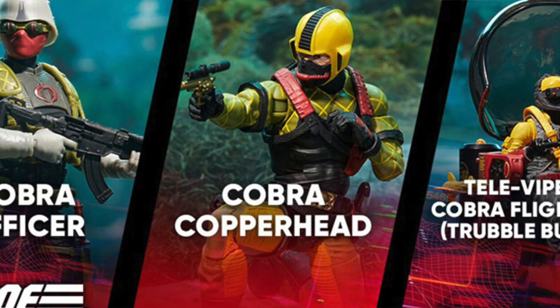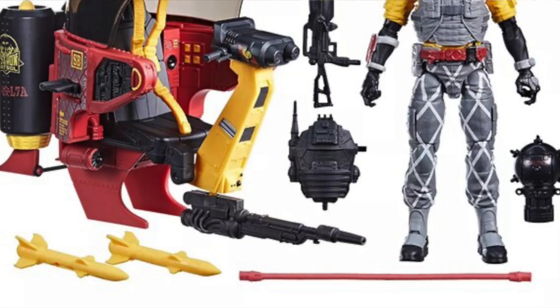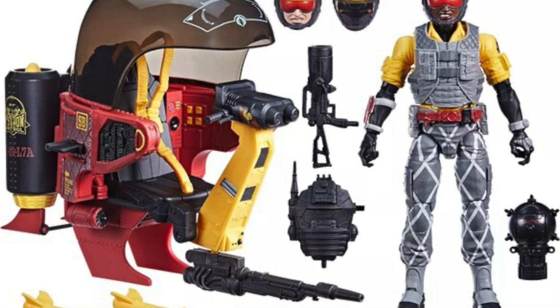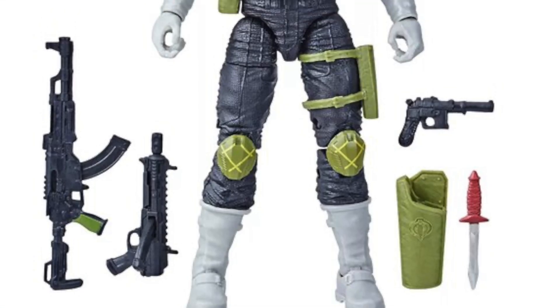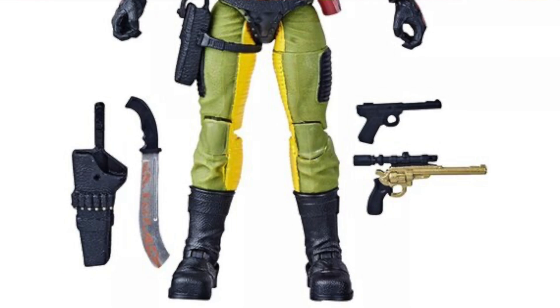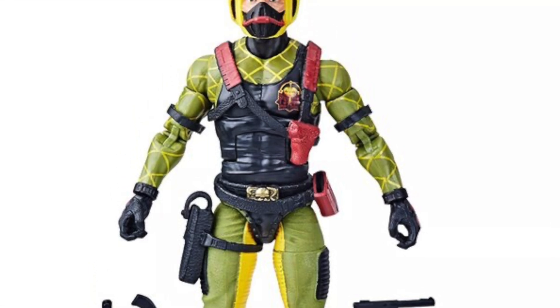And then finally for Target, we got kind of a surprise: three new GI Joe Classified Python Patrol items that went up for pre-order. First, they're already re-offering the Trouble Bubble with Tele-Viper — which just started shipping out from Hasbro Pulse — now in a Python Patrol version exclusive to Target stores. Then two other figures: the Python Patrol Cobra Officer and Copperhead. So if you are building out your Python Patrol army, these are ones you're probably going to want to check out, and all three are available for pre-order now.